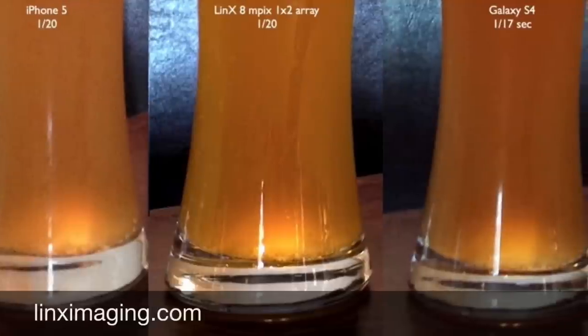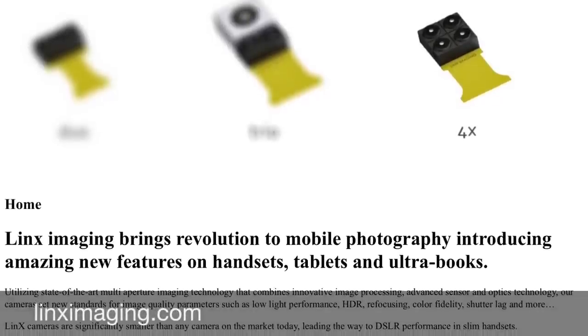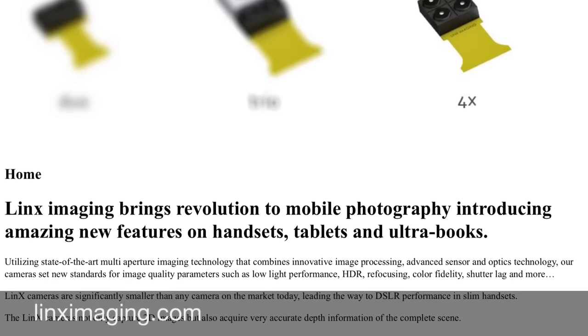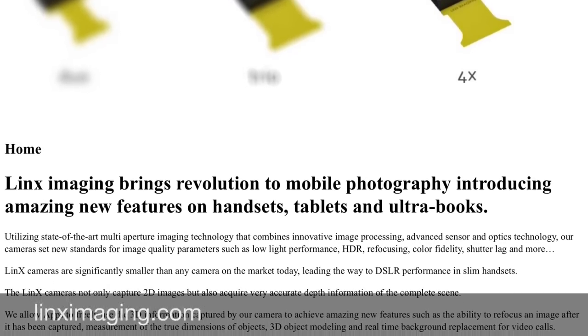The iPhone has always been known to have the best mobile camera on the market, and this could mean that the iPhone will have an even better camera that revolutionizes mobile phone photography. The iPhone could even get an SLR quality camera in such a thin phone.